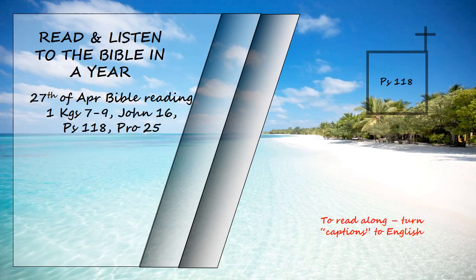The stone the builders rejected has become the cornerstone. The Lord has done this and it is marvelous in our eyes. The Lord has done it this very day. Let us rejoice today and be glad. Lord, save us. Lord, grant us success.